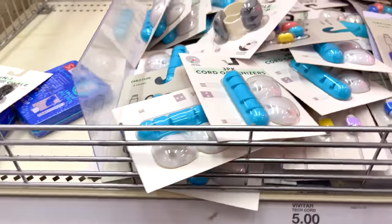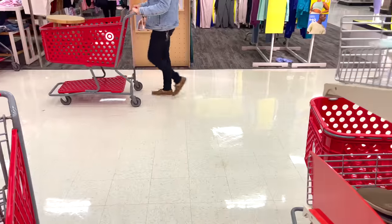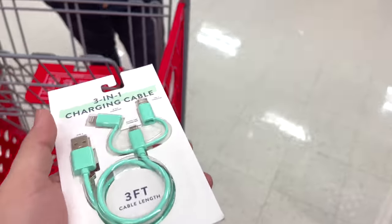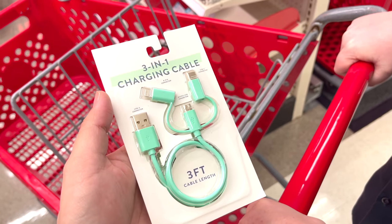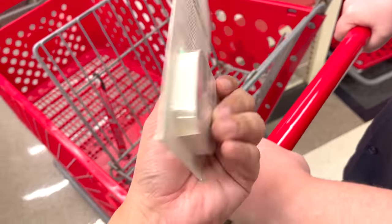What's going on everybody, it's Rich Lux and we're at Target doing a Target haul! Check out this new contraption — a three-in-one charging cable, three feet, got everything you need for five dollars. Pretty cool.